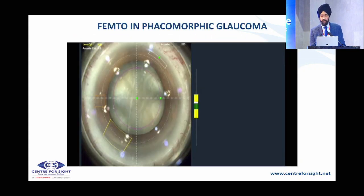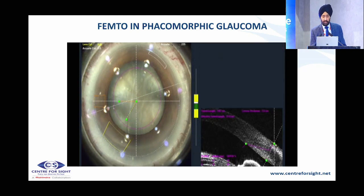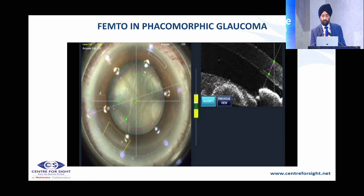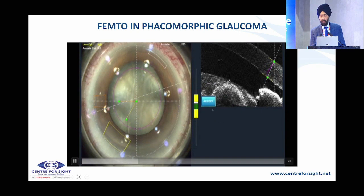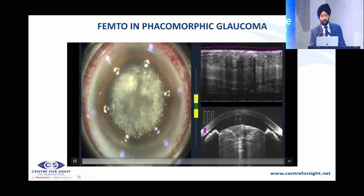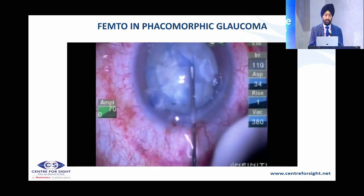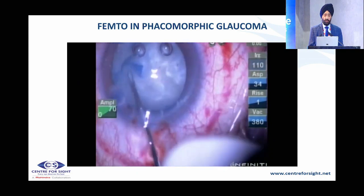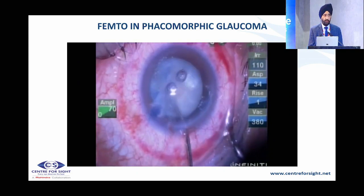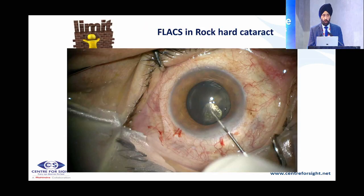The next treatment of choice is phacomorphic glaucoma. Doing a femto procedure here is well-defined because it is a closed chamber. Dr. Titial has described various forms of intumescent cataract. In phacomorphic glaucoma, the iris is touching the back of the cornea, and you can see there is a mini-explosion when you perform the capsulotomy. In such intumescent cataracts in phacomorphic cases, we get a good capsulotomy, though there may be some skip areas — so it is best to use trypan blue to achieve a complete capsulotomy.